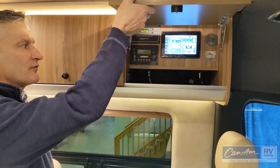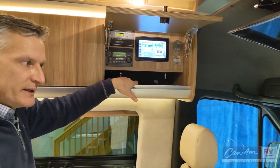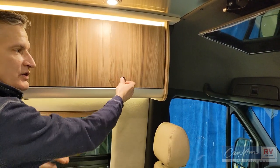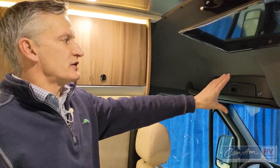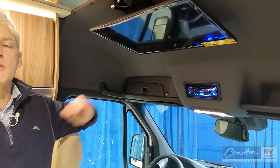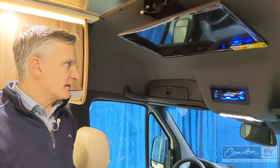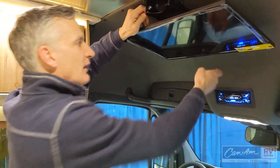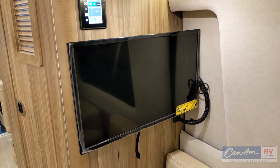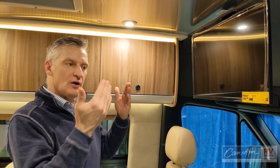In the front you have entertainment — you can hook up a digital music player, a Blu-ray DVD player, that type of thing. For connectivity in the Interstate, they're using a car stereo-type system with AM, FM, DVD, auxiliary, and Bluetooth. You can stream Spotify and similar services through the coach speakers on this stereo system. We also have a second TV for the front lounge area, and one at the bedroom area — so you have all the entertainment you want on the road.